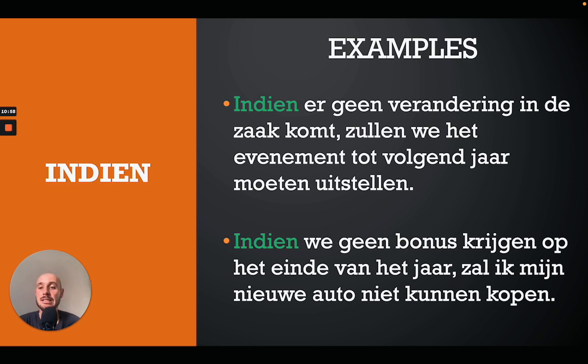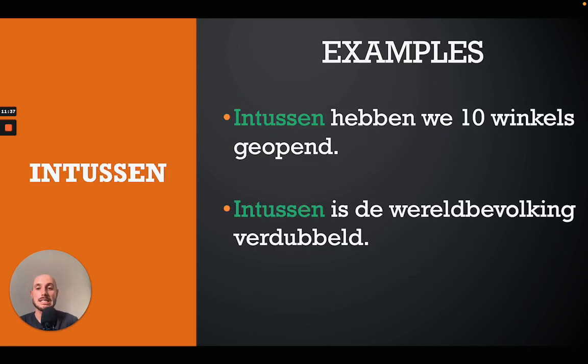'Indien' is the older, more formal version of 'als', meaning 'if'. You will sometimes still see it. For example: 'Indien er geen verandering in de zaak komt zullen we het evenement tot volgend jaar moeten uitstellen' — if there is no change in this matter we will have to postpone the event until next year. Or: 'Indien we geen bonus krijgen op het einde van het jaar zal ik mijn nieuwe auto niet kunnen kopen' — if we do not get a bonus at the end of the year I will not be able to buy my new car.